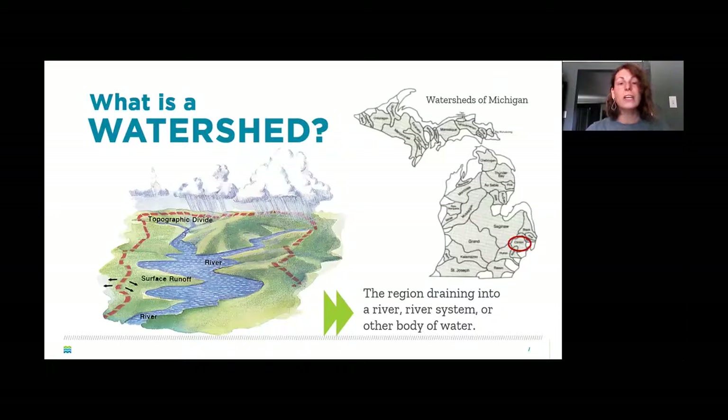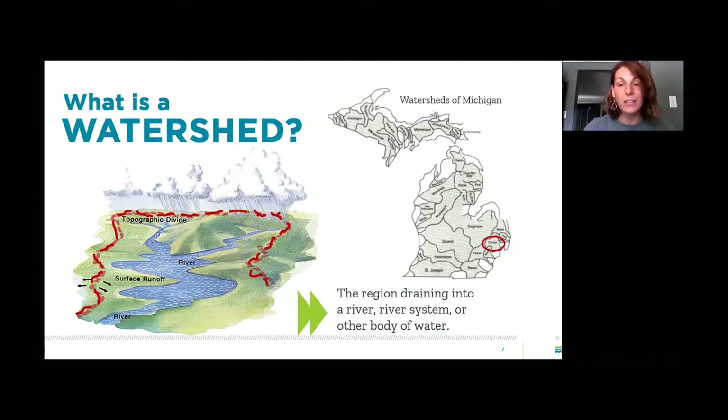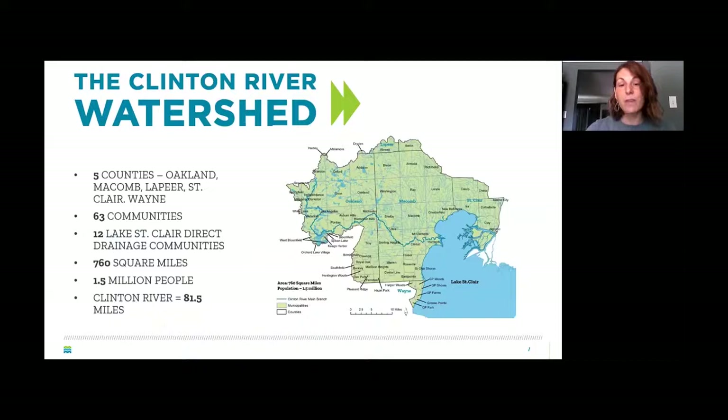Today we are a local non-profit working to protect, enhance, and celebrate the Clinton River, its watershed, and Lake St. Clair. We're funded through memberships, donations, and grants and focus on education, stewardship, and watershed management. A watershed is an area of land where all the water flows into the same water source. There's a topographic divide — in our case the perimeter elevation is slightly higher, and gravity directs all the water into the Clinton River and then into Lake St. Clair.